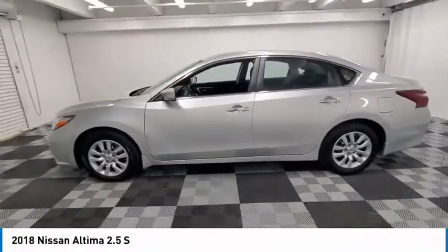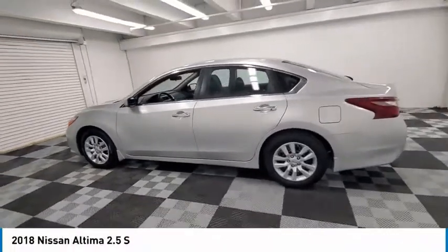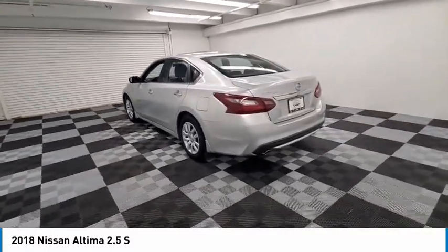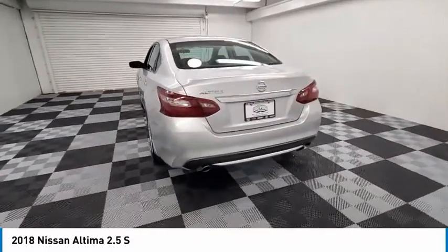You are going to love the 2018 Altima. The Nissan Altima offers advanced features to make life easier, including push-button ignition, which comes standard.